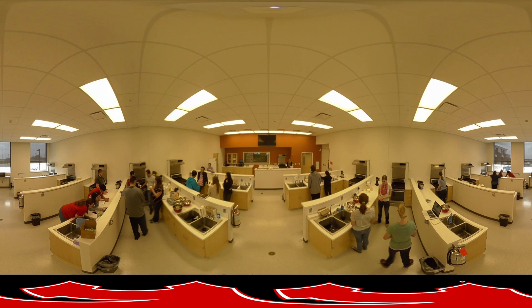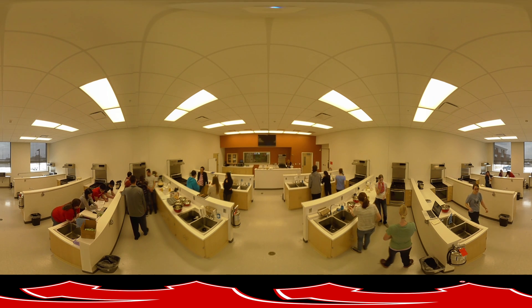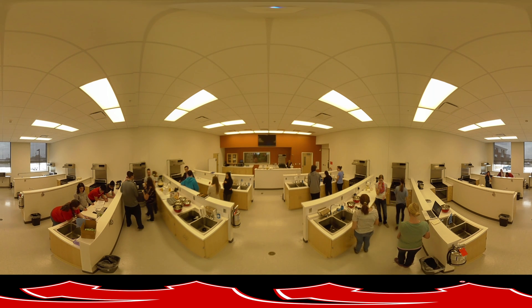Next, you will find yourself in the Food Product and Development Lab. Faculty provide students with in-depth knowledge of functionality and interactions, helping students formulate or reformulate food products, identify new ingredient uses, and evaluate new ingredients and suppliers.